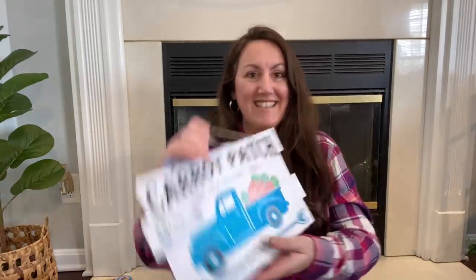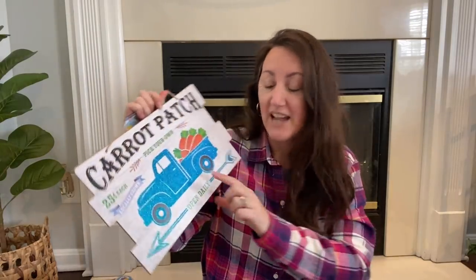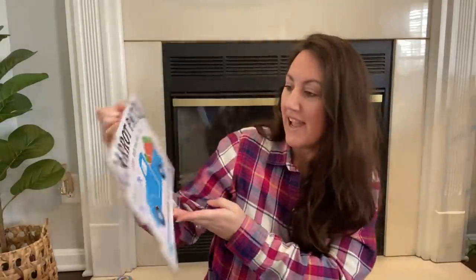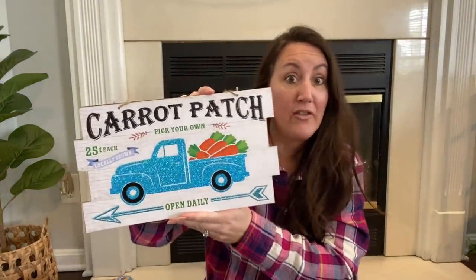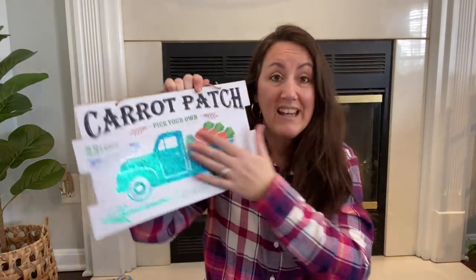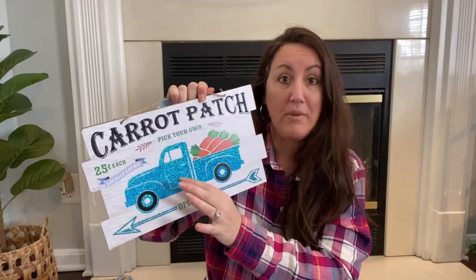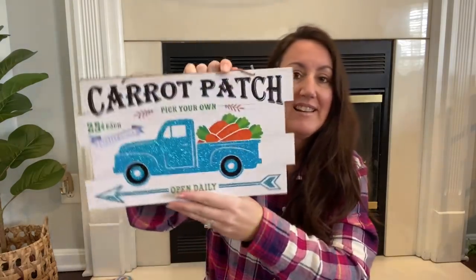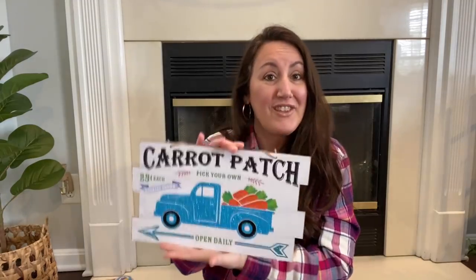I grabbed this one right here. They also had a hot pink truck — like a very bright pink — I just got the blue one. It says carrot patch, 25 cents each, it's always a quarter, locally grown, pick your own, open daily. The truck is covered in glitter, so you could probably sand all that glitter off and repaint it. This would be a really cute black truck or something with those carrots in the back. You could also turn it over and do a faux wood or shiplap look and make your own sign.